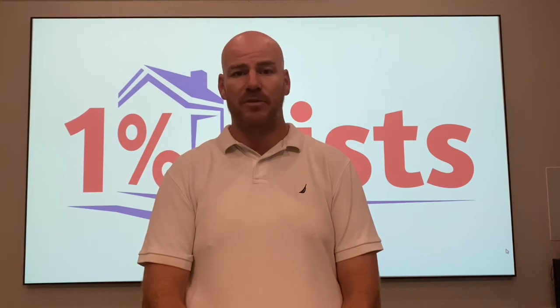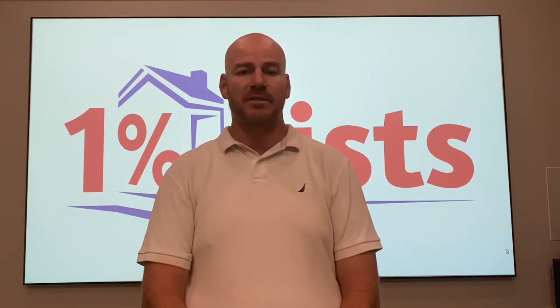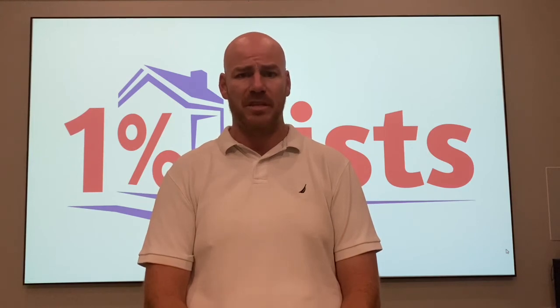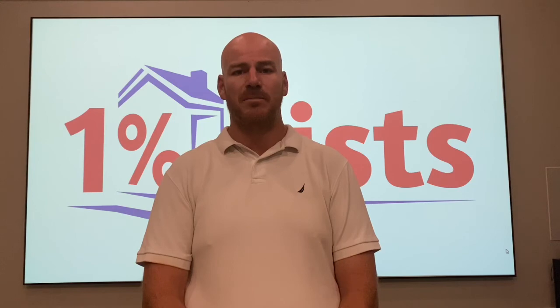If you have an office and it's working out for you, great. You need to look at an office just like any other form of marketing — is it cashflow positive for you? If it is, great. Make it a point to ask your new clients, 'Hey, where did you see us?' And if they say 'I drive by your office every day,' then keep your office. But if not, maybe spend the money on Google or Facebook. The point is you've got options.